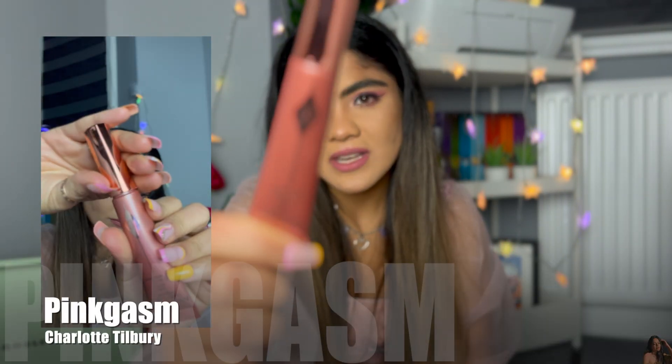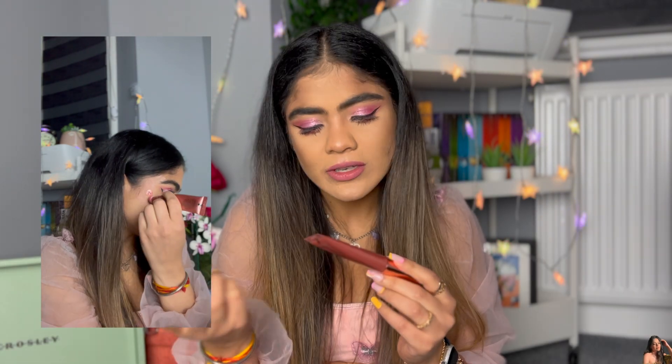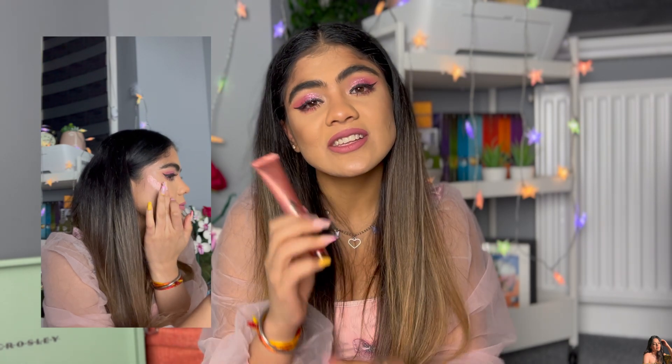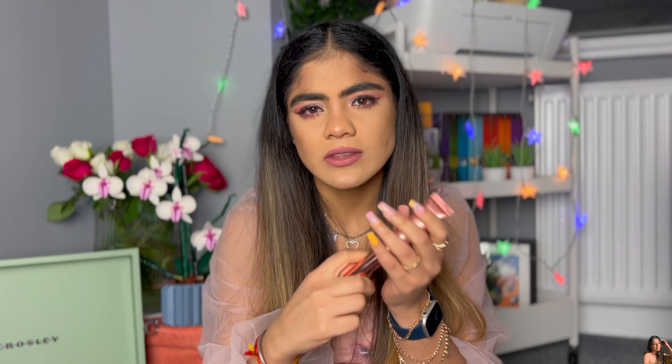Next is another very famous blush — it's the Charlotte Tilbury blush in the shade Glowgasm, or it might be called the Glowgasm Beauty Light. I'll link everything down below so you can check this one out. It's such a nice, pigmented liquid blush and I absolutely love it.